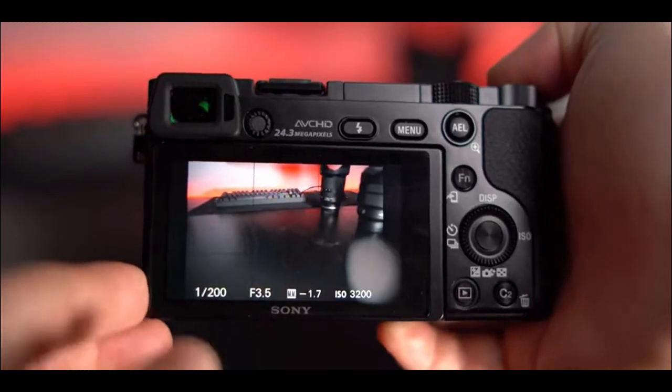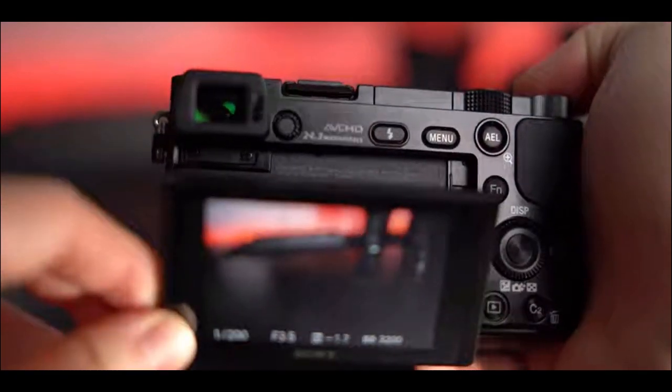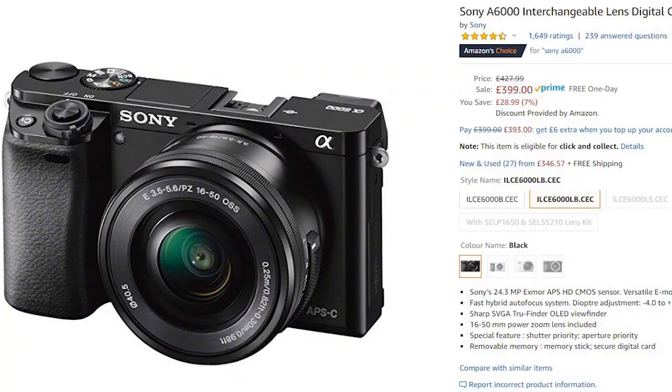The A6000 comes with a swivel LCD back screen. Unfortunately there's no touchscreen option, but this is something that Sony are yet to introduce even in their most expensive range of cameras. The A6000 is currently well priced at $399 or around £400, and this comes with the kit lens included.